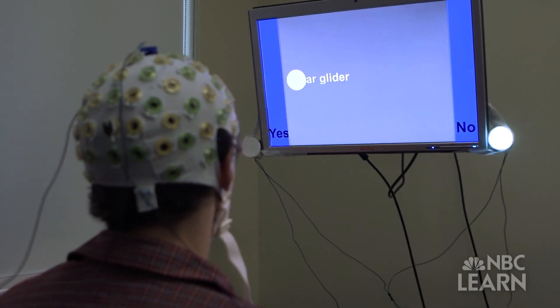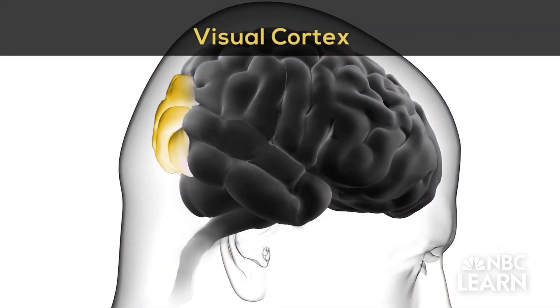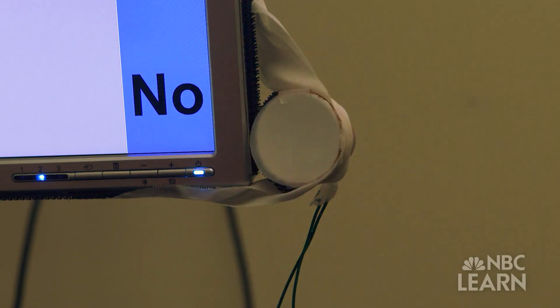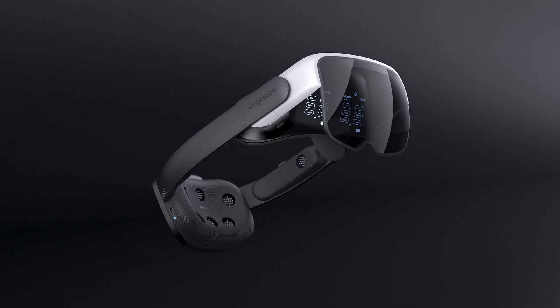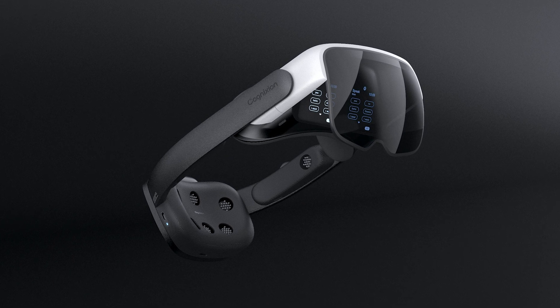We all know that brain-human interfaces can be a little invasive sometimes — sometimes you have to shave, sometimes you have to put electrodes on your head. Here, it seems like there's a very easy way to use it without shaving or doing anything weird with your body. You just put it on and it works, providing better interaction and ease of use for the people who need it most.